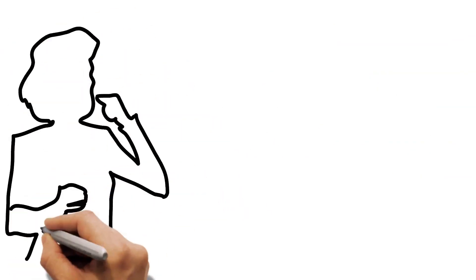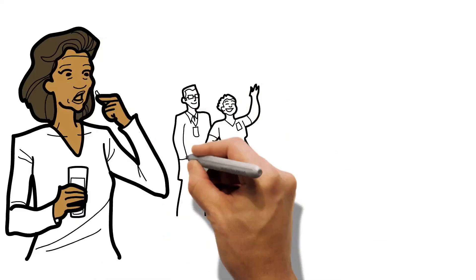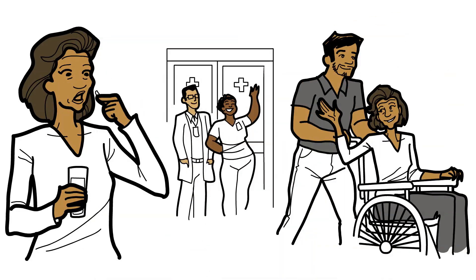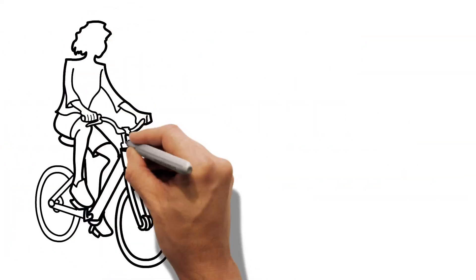Your doctor may recommend that you start or continue medications, including a blood thinner. Many patients can go home the same day, but some may spend the night in the hospital to recover. Most people can resume normal life within a few days.